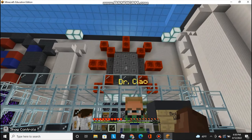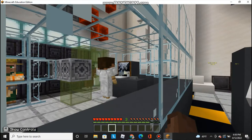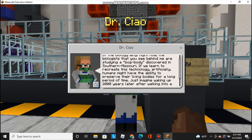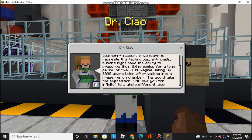As we can see here, this is the biology wing — indicated by the virus up there, a certain virus that was very prominent in the last three years. Let's talk with Dr. Chow. Hello. My name is Dr. Chow, and I'm the head of the biology wing. Right now, the biologists behind me are studying a bog body discovered in southern Missouri. If we learn to recreate this technology artificially, humans might have the ability to preserve their living bodies for a long period of time. Just imagine waking up 2,000 years later after walking into a preservation chamber. However, this would take the expression 'I love you for infinity' to a whole different level.